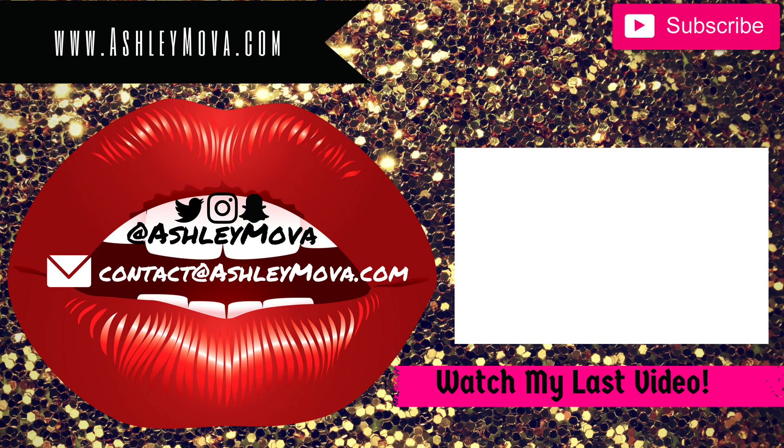Thumbs up the video if you liked it and please make sure you subscribe. What was your favorite part of the Victoria's Secret fashion show? Was it the girl fall? I think that was everybody's favorite part. Thank you guys so much for watching and I'll see you guys next time.